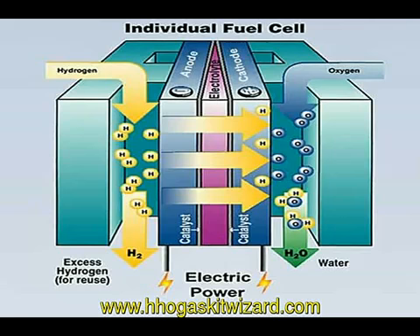A fuel cell produces electricity cleanly by combining hydrogen and oxygen electrochemically rather than through combustion. A single fuel cell consists of an anode and a cathode with an electrolyte in between.